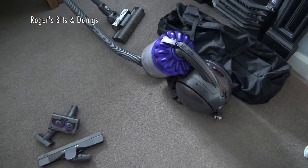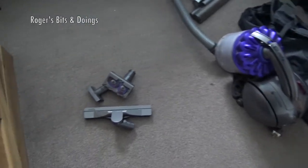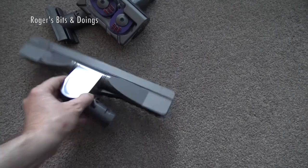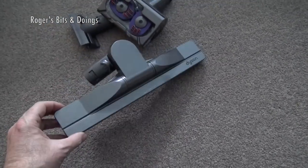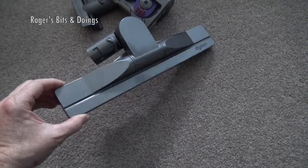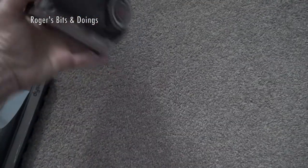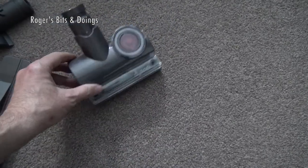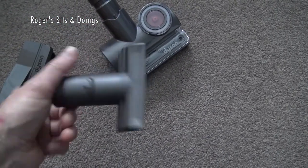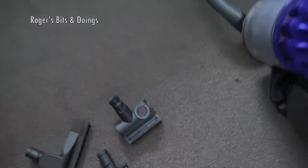I've got the vacuum upstairs and I found these extra bits that were in a separate bag. This particular Dyson DC39 that's in this holiday cottage has got an articulating floor tool, as well as the very seldom used tangle-free turbine, and it's got the furniture nozzle. There's a dual nozzle on the thing itself.